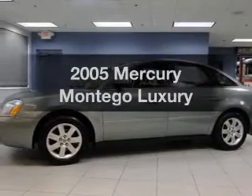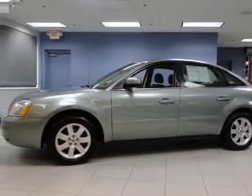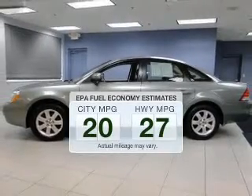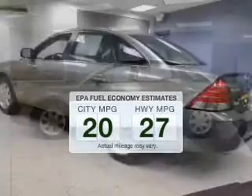Introducing the 2005 Mercury Montego. This is the set of wheels you've been looking for. Low emissions and good fuel economy offered in this vehicle are important to you and to the environment.